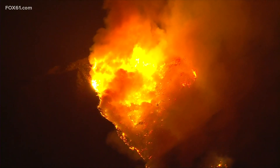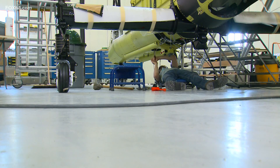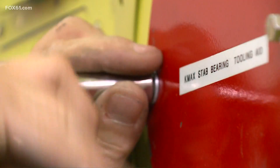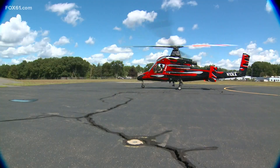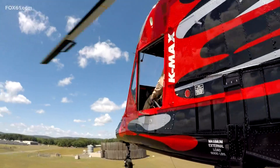And as the wildfires rage, part of the battle against the deadly blazes is based in Bloomfield — from the assembly line headed to the fire line.